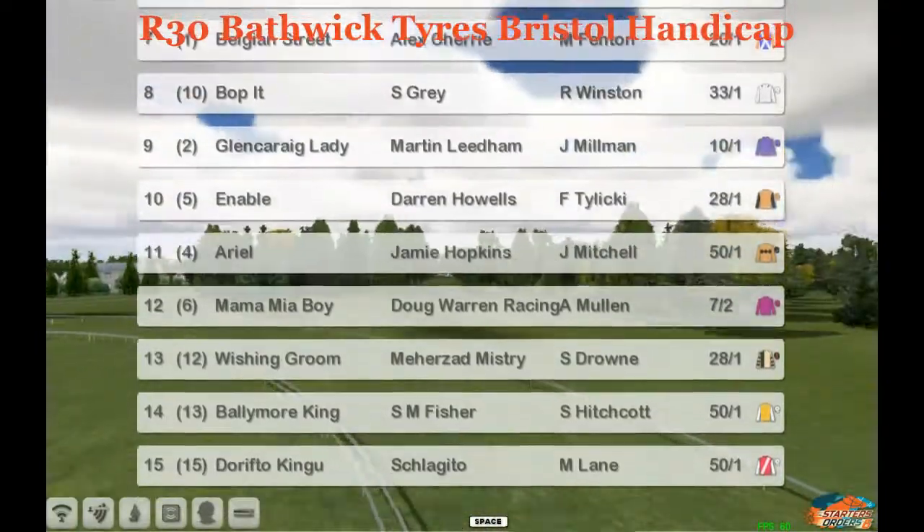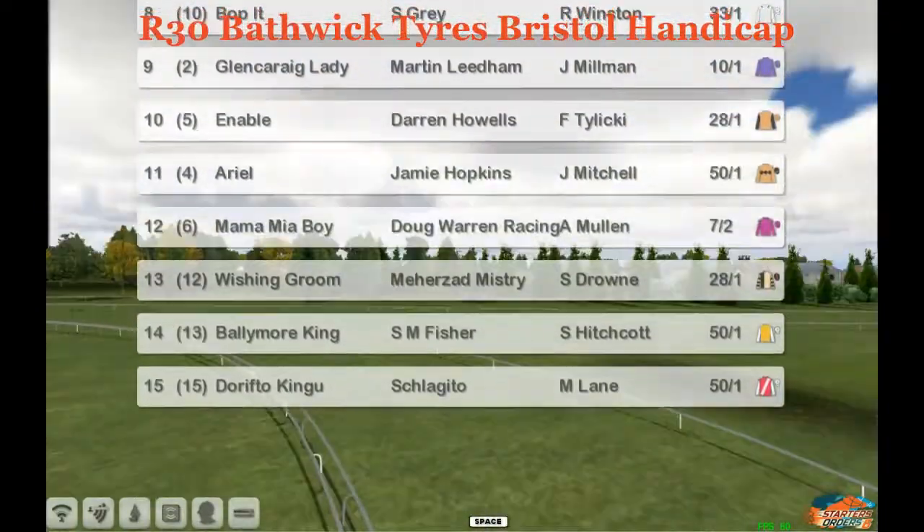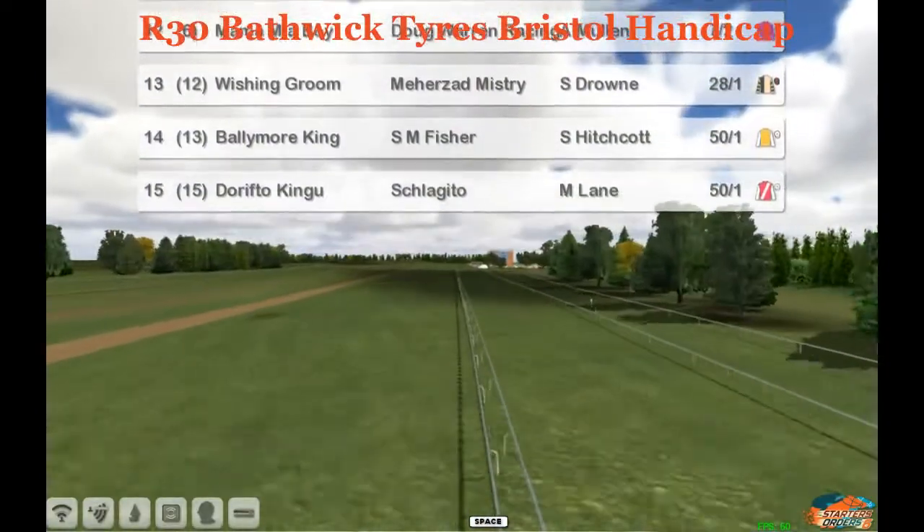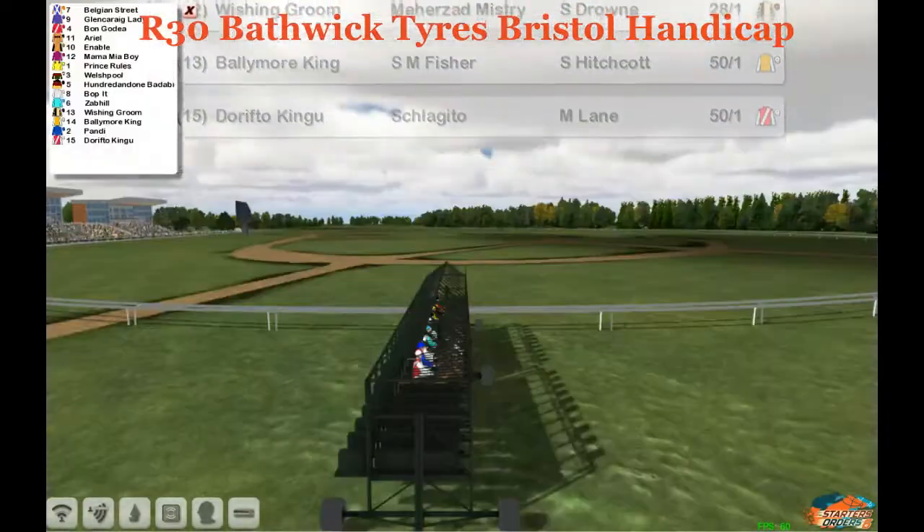My favorite here is Zob Hill, a winner last time out for Daniel French, with a rating of 68. But this ground might be a little too soft for him — we'll see how it goes.